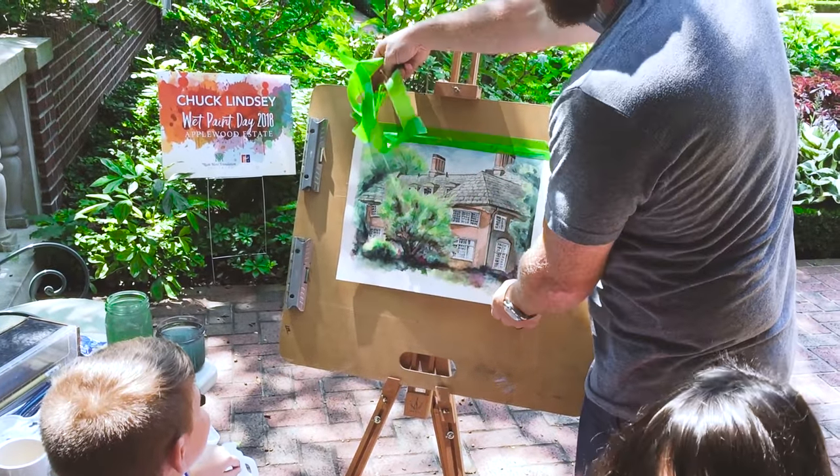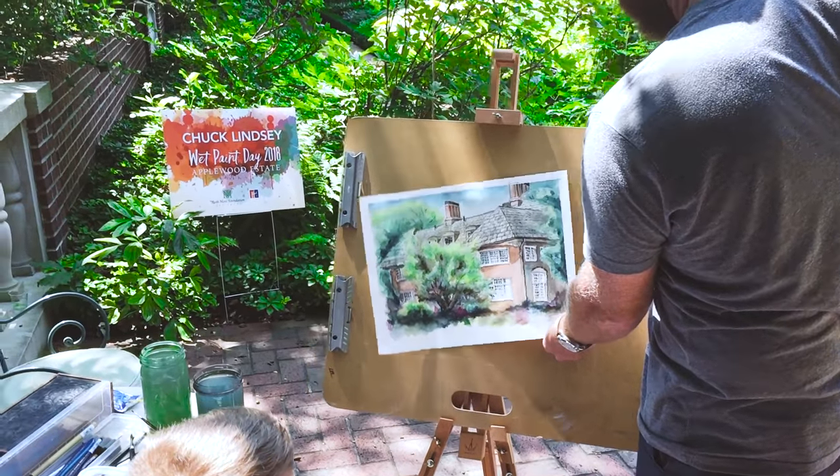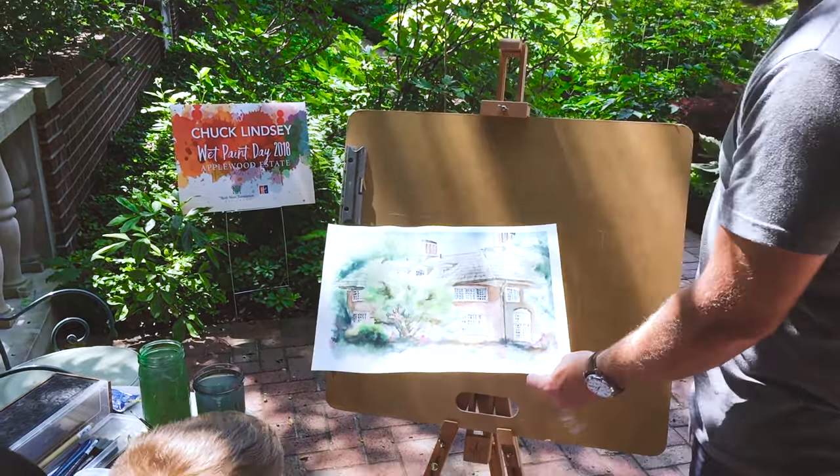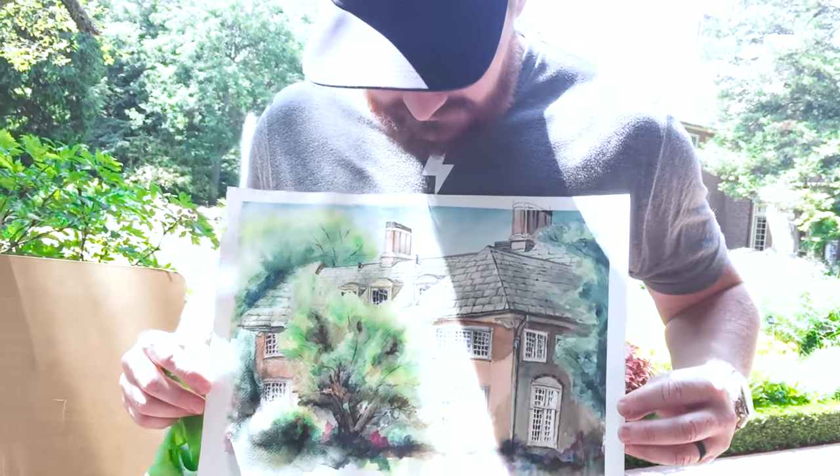Dad's peeling the paint off with the tape. That is so cool! It's so cool. Let me see it. That's really cool. I like it. It's really cool, babe.